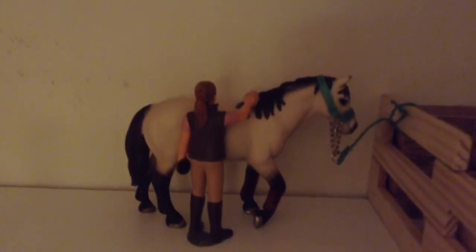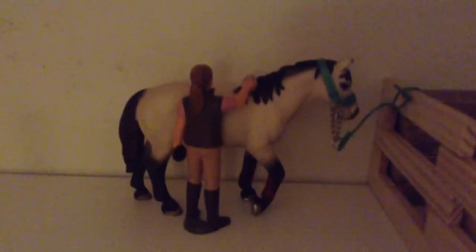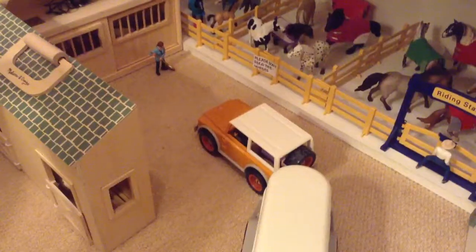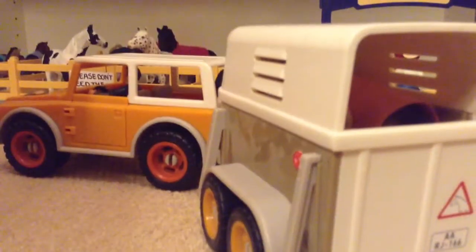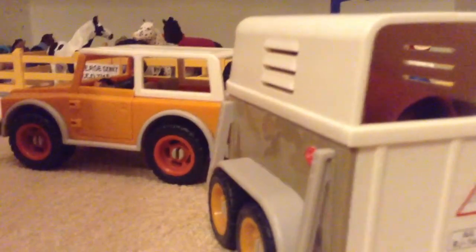Hi guys, this is my Black Barn tour 2014, so let's get started. Down here is the entrance - you've got the truck and trailer where the horse has just been to a previous show. That's the chestnut, she's in all her shipping stuff, and then Ian driving the car, and then you've got the grooming kit in.